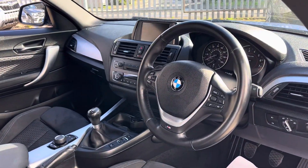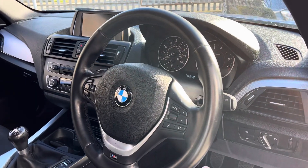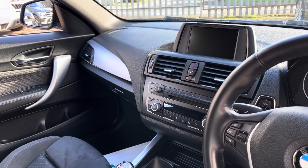In the front we've got a leather-wrapped M Sport chunky steering wheel, automatic headlights, and automatic wipers. We've also got DAB radio, Bluetooth, and dual climate control.